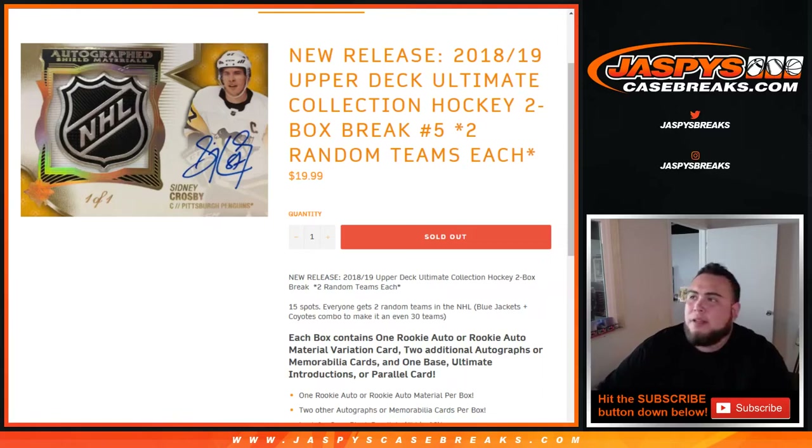What's up everybody, Jason from JazBeesCaseBreaks.com doing a new release of 1819 Upper Deck Ultimate Collection Hockey — two-box break number five from a fresh inner. Two random teams each. We do have one combo team — we combined the Blue Jackets and Yotes to make it an even 30. You get two random teams each. Each box contains one rookie autograph or rookie materials variation card, two additional autographs or memorabilia cards, one base, one Ultimate Introductions, or one parallel card.